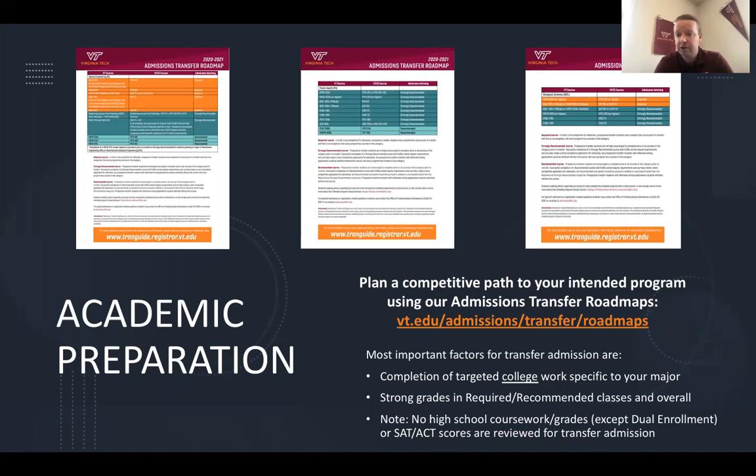As far as starting your journey and looking at transferring to Virginia Tech, there are a couple of resources that are really important for learning more about what we're looking for in the admissions process and what courses you should be taking. One great resource is our transfer roadmaps. This has information on what specific courses we expect transfer students to have when applying. For example, if you're applying to engineering, we require two semesters of calculus, two semesters of freshman writing, and at least one semester of physics or chemistry with a lab.